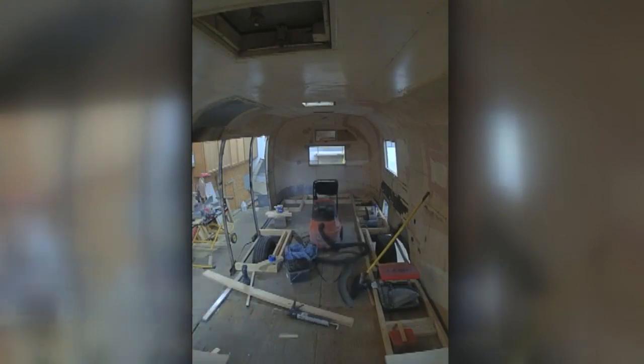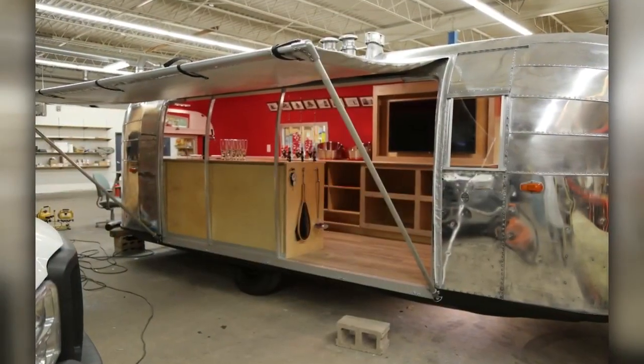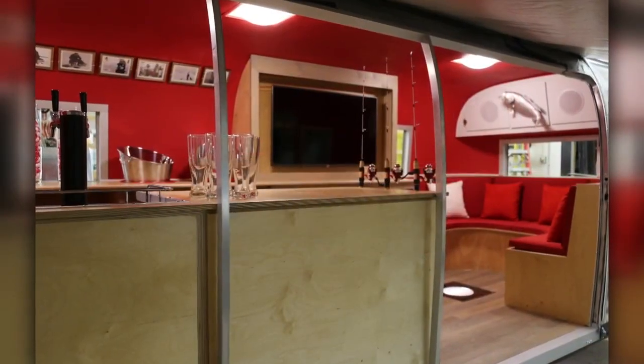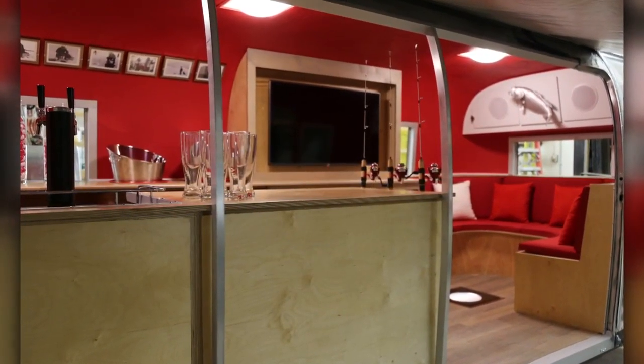That is so neat, and you really did a great job on this. Thank you. So let's kind of show the after, and you can talk us through on what some of the features are of this shanty.